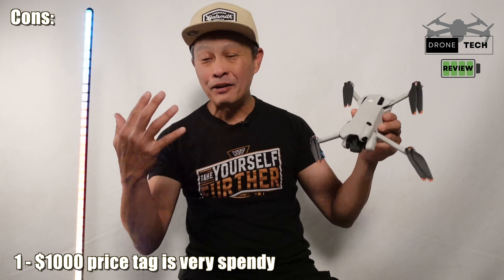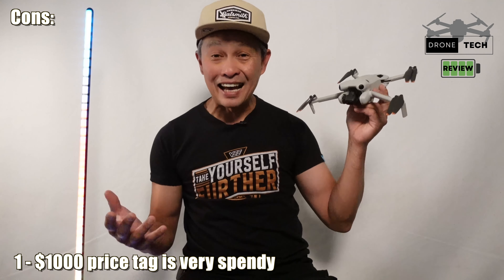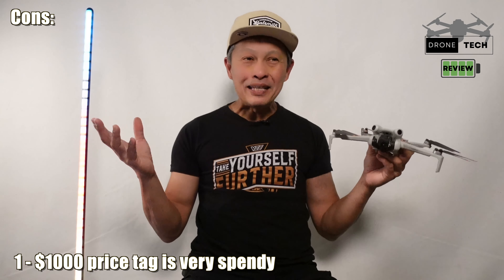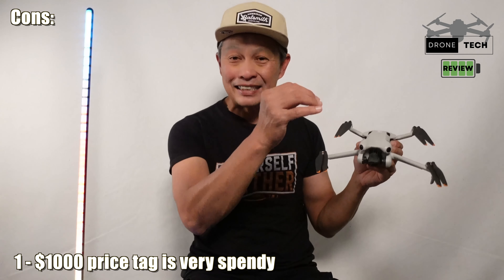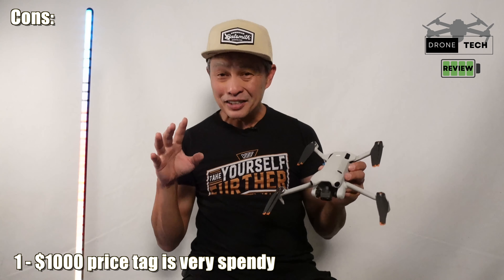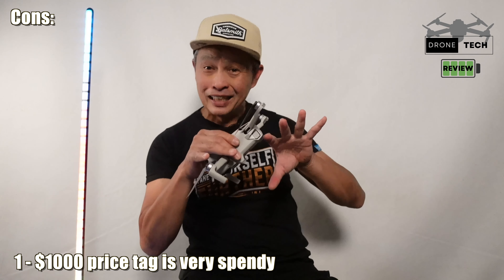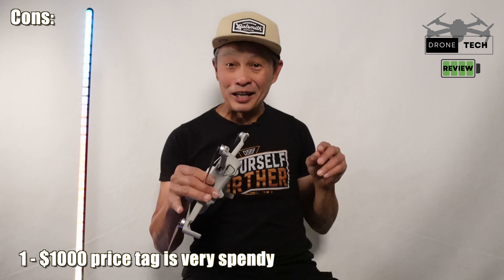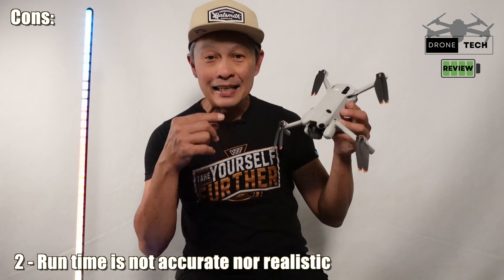Con number one is the price — $959, and once you add the extended battery you're at over $1,050 before taxes. That's a high price. It's like Apple iPhones: because they have the latest technology and very little competition, they can price whatever they want. Lower-priced DJI drones exist, but those are just older products being marketed as beginner drones.